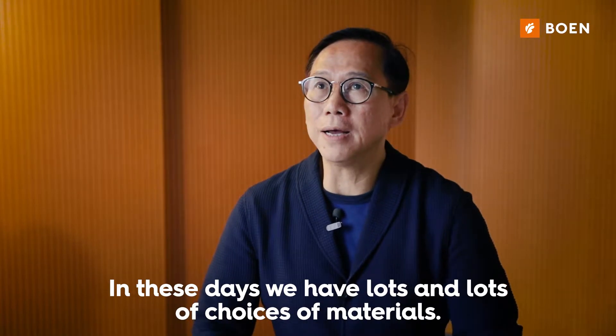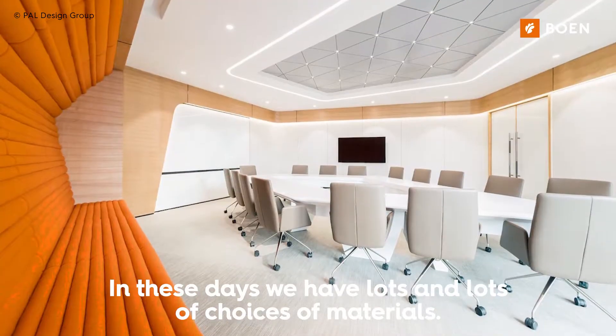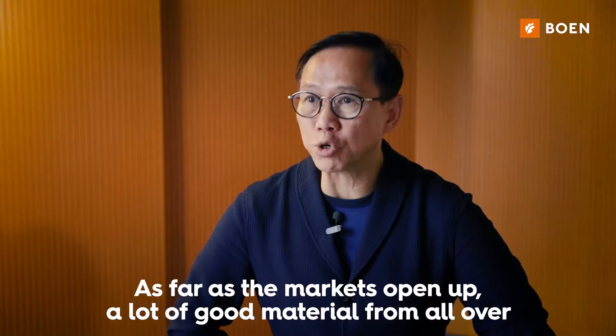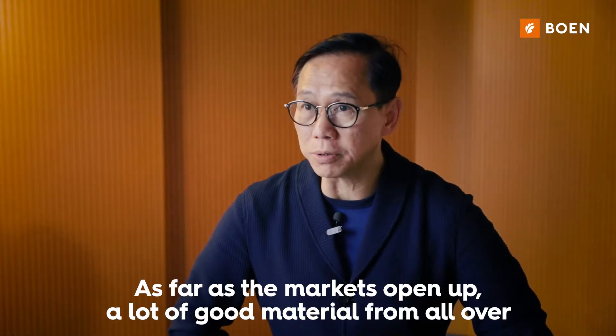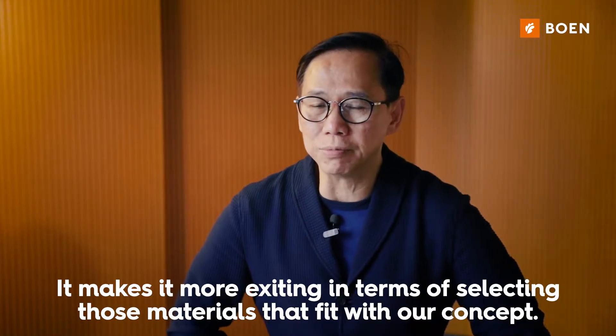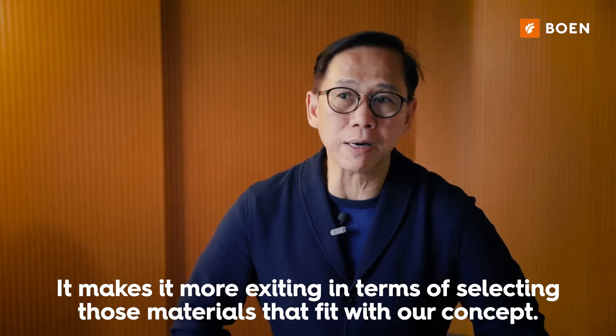In these days, we have a lot of choices of materials as the markets open up. A lot of good material comes from all over the world to this part of the world, making it more exciting in terms of selecting materials to fit with our concept.